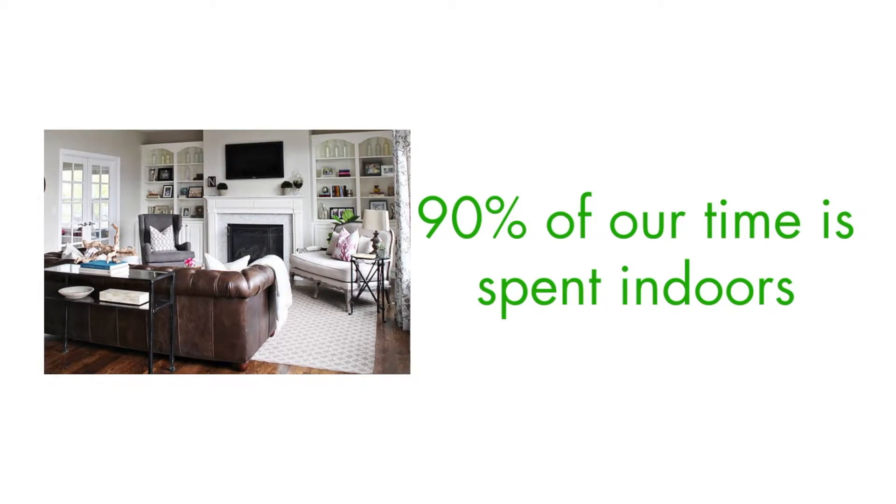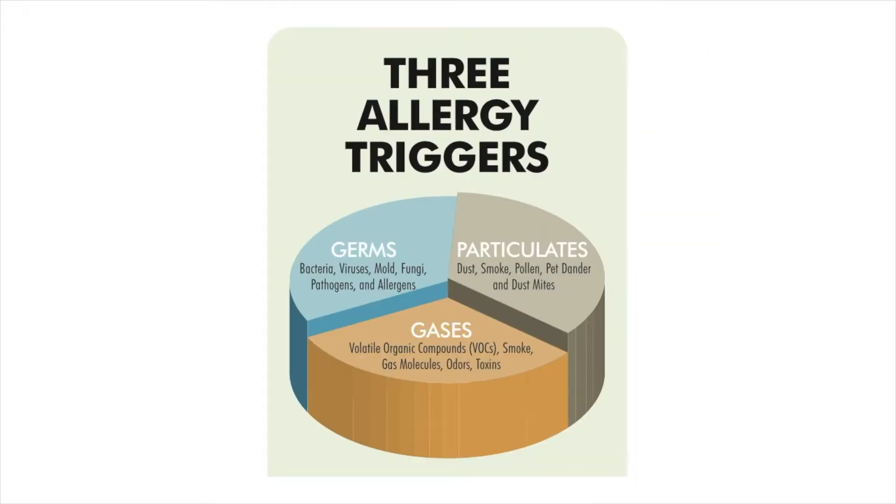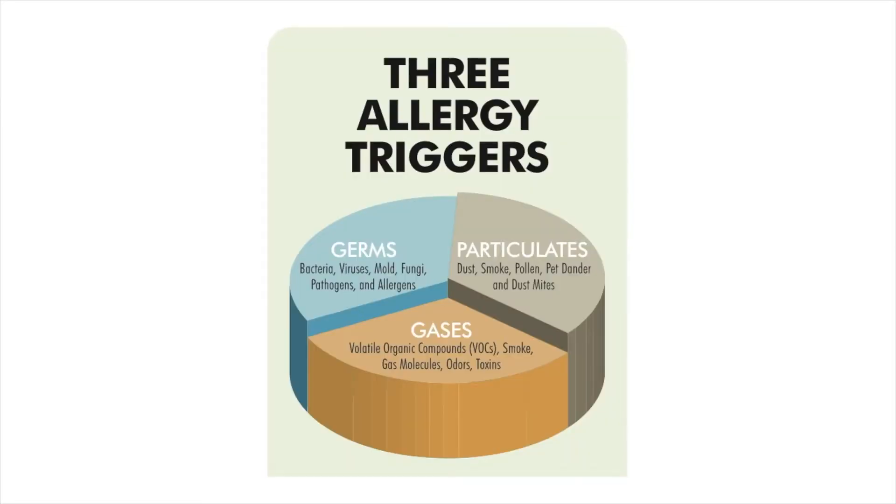You spend 90% of your time indoors, so indoor air quality is important to your health and the health of your family. The Environmental Protection Agency lists indoor air quality as one of the top five health risks in America. In the next few minutes, we'll explain the three categories of indoor air pollutants and how Field Controls' Healthy Home system of products can help protect you and your family.